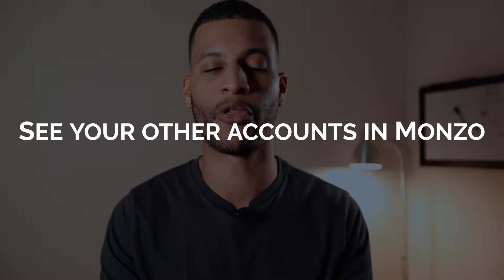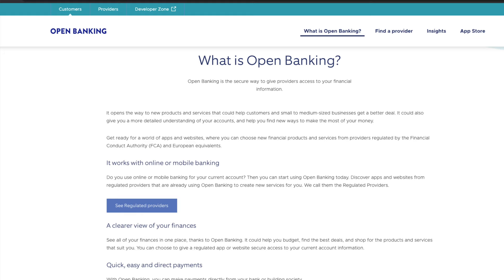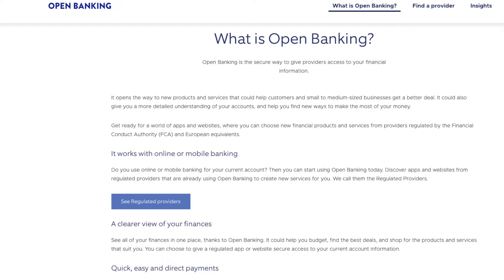Feature number one allows you to add your accounts from other banks into your Monzo account so that you can see all your balances in one place. To some people this might sound like a revolutionary feature developed by Monzo, but it's actually been made possible by open banking, which means you can now share your transaction data with third parties. I'm glad Monzo have implemented this feature, but considering that most high street banks let you add other bank accounts for free, I feel like this should have been included in the free Monzo account.